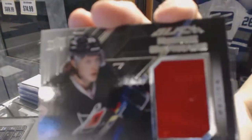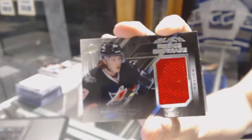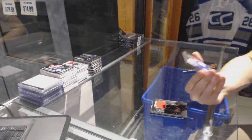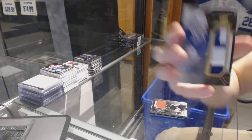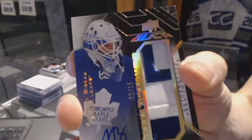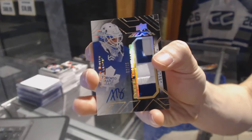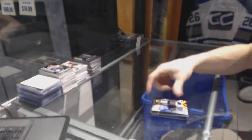Rookie coverage jersey for the Carolina Hurricanes, Brock McGinn. And — oh, that's pretty — a rookie trademarks patch and autograph, number 2 of 15 for the Toronto Maple Leafs, Antoine Bibeau. Rookie trademarks patch and auto, 2 of 15 for the Leafs, Antoine Bibeau.